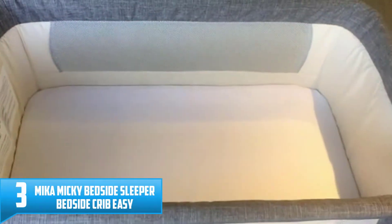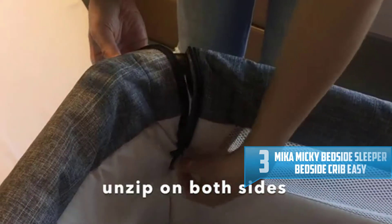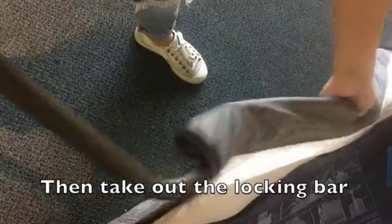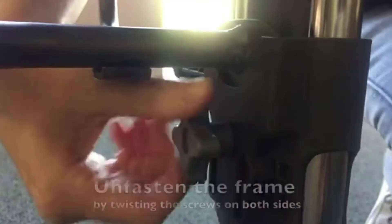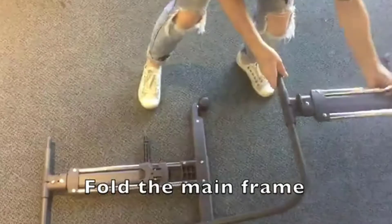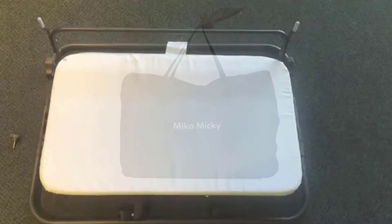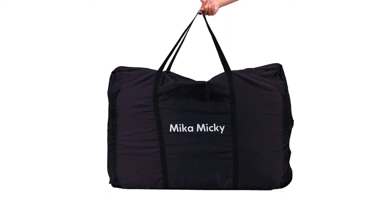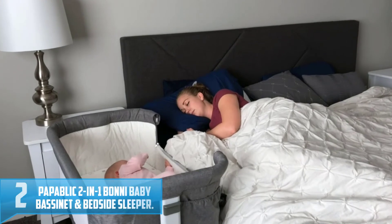Number three: Mika Mickey Bedside Sleeper, Bedside Crib, Easy Folding Portable Crib. Since baby sleeps many hours every day, the bed is essential to keep them comfortable. Mika Mickey ensures the most convenient bed that allows the baby to sleep peacefully. You can move this bed easily as it comes with four wheels. You can open the side panel and have the baby right beside you, allowing you to rest on the sofa or your bed with the Mika Mickey bedside sleeper next to you. Having Mika Mickey at home, you will feel more secure as you can always take care of the baby anytime they need you.